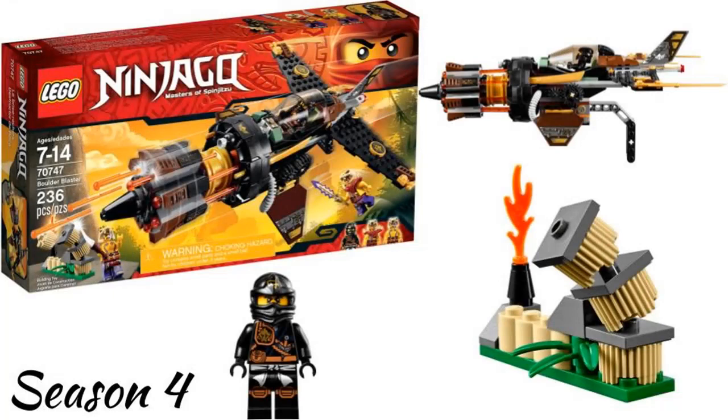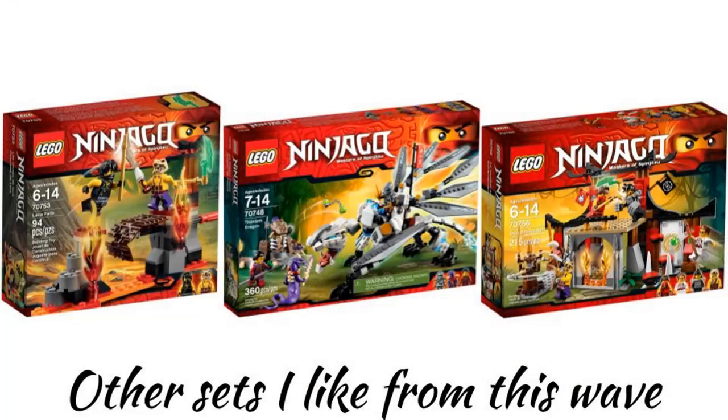The fifth wave in 2015 is season 4, called the Tournament of Elements, which is my favorite season of the show. My favorite set is the Boulder Blaster. I don't have this set yet but I really want it and will eventually get it. It has good play features and I like how it looks, and it was cool in the show. Other sets I like from this wave are Lava Falls, which is a really good small set, Titanium Dragon, which is a really great dragon, and Dojo Showdown, which has two of the elemental masters.